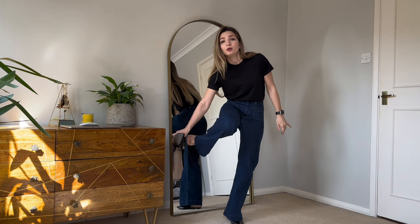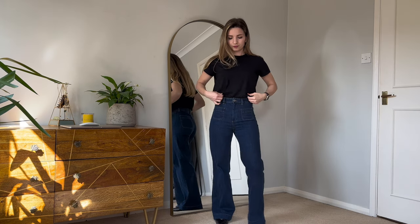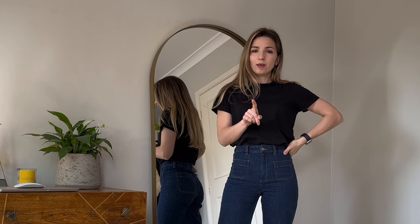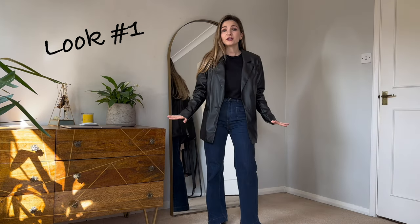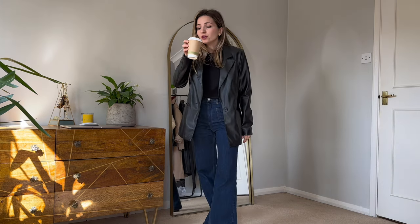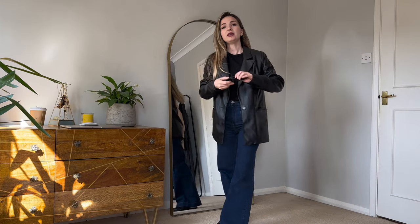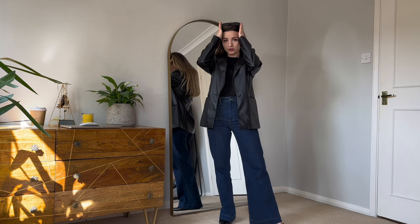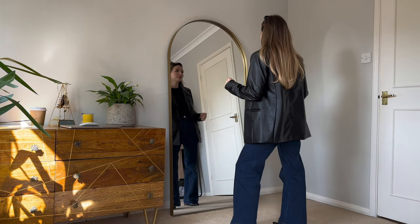The first very simple look is just these blue classic jeans with a black t-shirt, and we can combine it with a leather blazer — so simple and so chic.